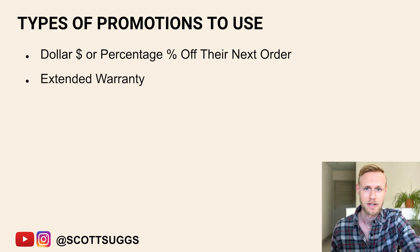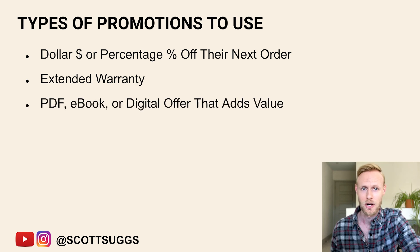Another option, a pretty popular one, is an extended warranty. Sometimes they can opt in for an extended warranty on their product, maybe a one-year, three-year, or lifetime warranty. Another option is a PDF, an e-book, or a digital offer that adds value to your product.